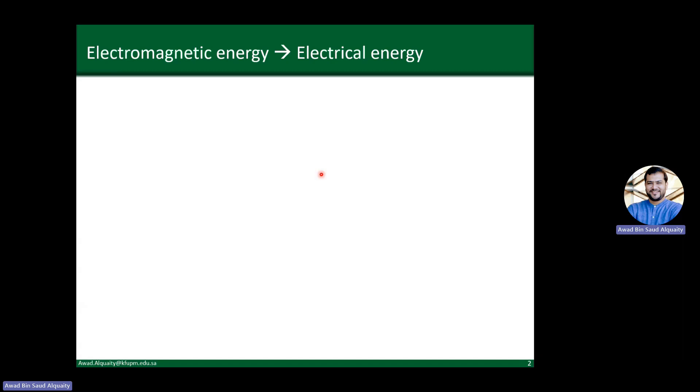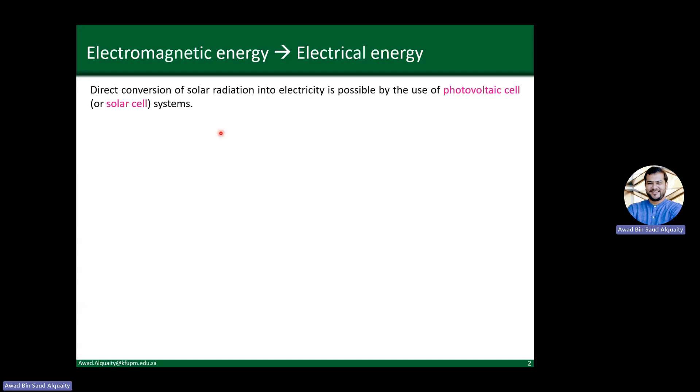Solar PV focuses on using solar energy to produce electricity. What separates solar PV from solar thermal systems is that photovoltaic cells allow us to directly convert solar radiation into electricity. It's a one-step conversion — you do not have to convert from solar energy to thermal and then thermal to electrical, like what we covered in the previous chapter.